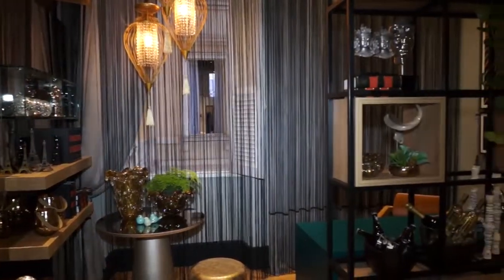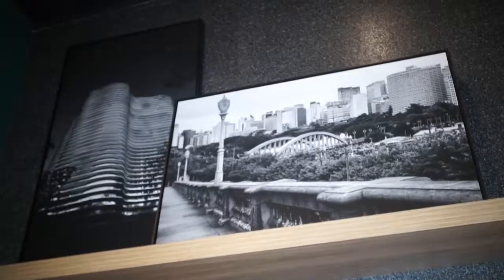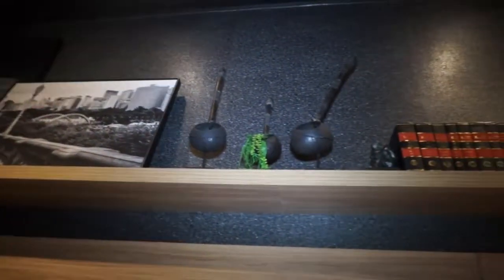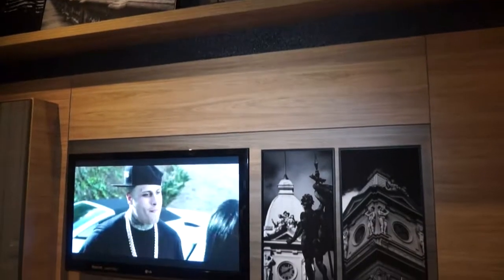I wanted to bring to my environment a little bit of the interior of the house — the Praça da Estação, the Viaduct Santa Teresa — and I chose photos by Walter Naves, which is a true work of art that was placed in the environment and composed with a lot of originality.